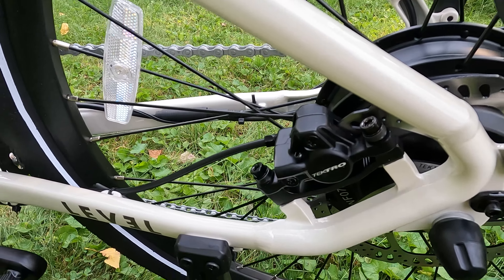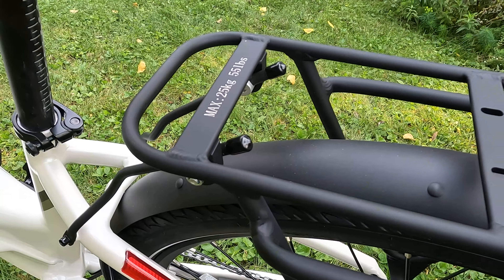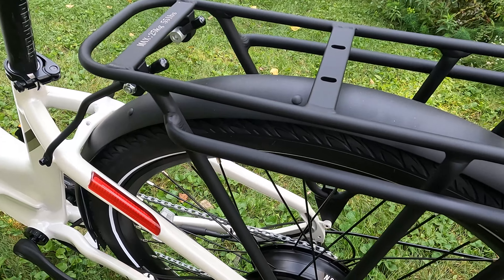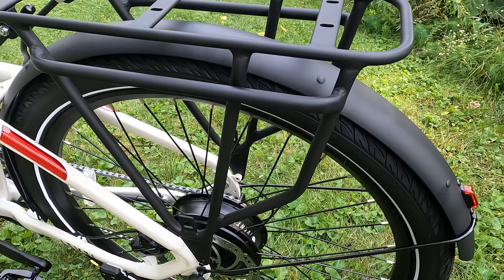Here's a quick look at the Tektro hydraulic disc brakes with 180-millimeter rotors. The rear rack has a payload capacity of 55 pounds or 25 kilograms, and it comes pre-installed, which is really nice and saves you some time if you're assembling the bike yourself.